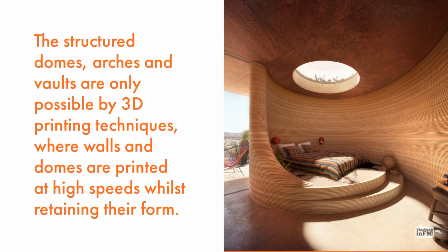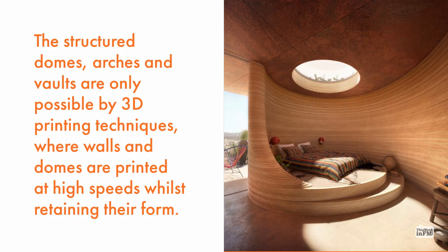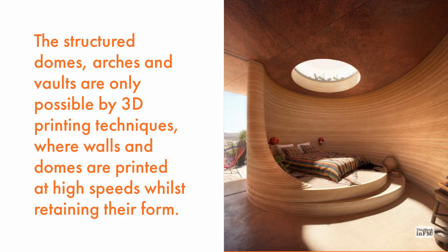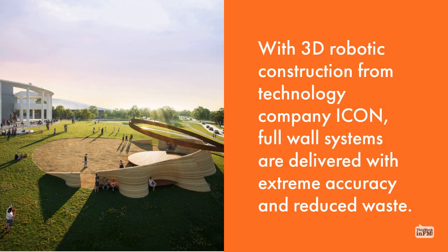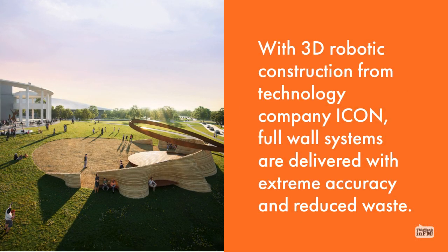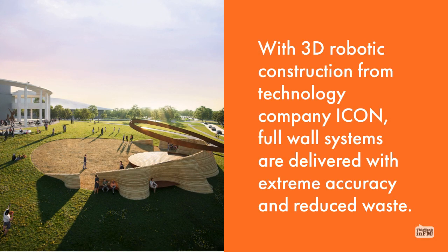The structured domes, arches, and vaults are only possible by 3D printing techniques, where walls and domes are printed at high speeds whilst retaining their form. With 3D robotic construction from technology company Icon, full-wall systems are delivered with extreme accuracy and reduced waste.